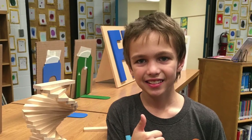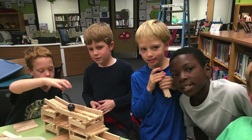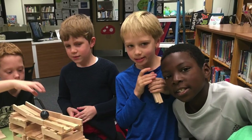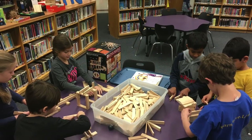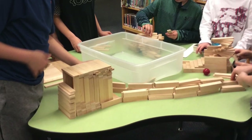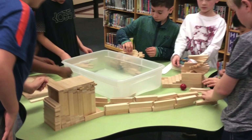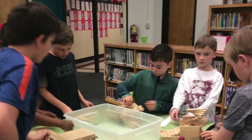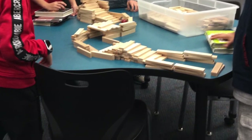Another popular building tool is the Kiva Planks. Students are able to build whatever they want, big or small — from ramps to bridges to artistic designs, everyone enjoys the opportunity to create something of their very own. The other great aspect of having the various building tools is students love to collaborate on designs to create something even bigger and better than they could have created alone.